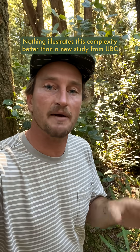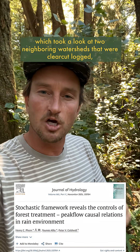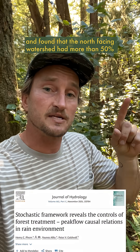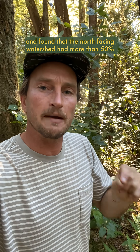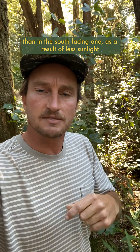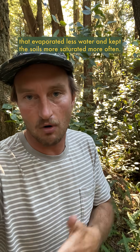Nothing illustrates this complexity better than a new study from UBC published in the Journal of Hydrology, which took a look at two neighboring watersheds that were clear-cut logged and found that the north-facing watershed had more than 50% more frequent flooding events that were much larger than in the south-facing one, as a result of less sunlight that evaporated less water and kept the soils more saturated more often.